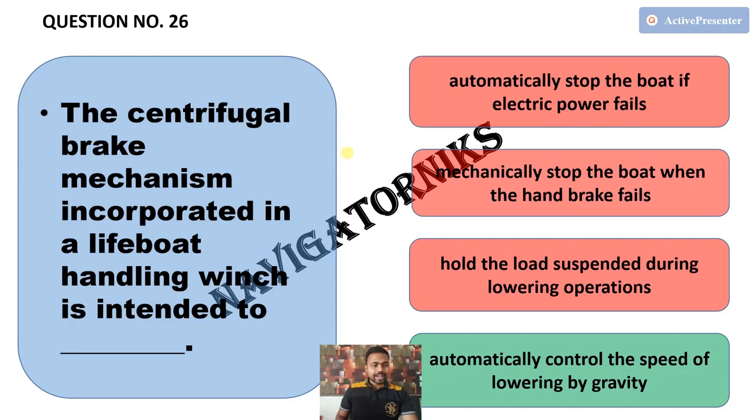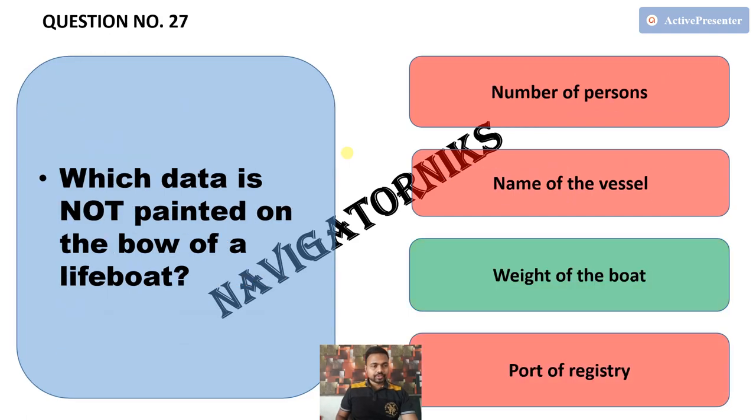Next, the centrifugal brake mechanism incorporated in a lifeboat handling winch is intended to — and the correct answer is automatically control the speed of lowering by gravity. Next, which data is not painted on the bow of a lifeboat? The correct answer is the weight of the boat is not painted anywhere.